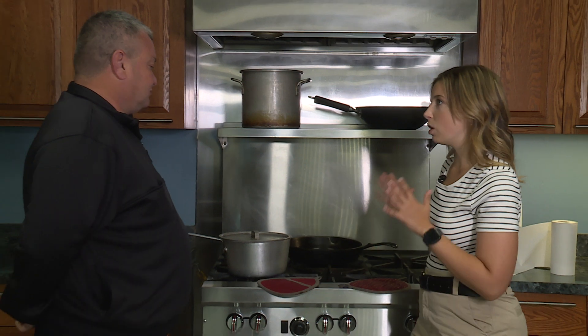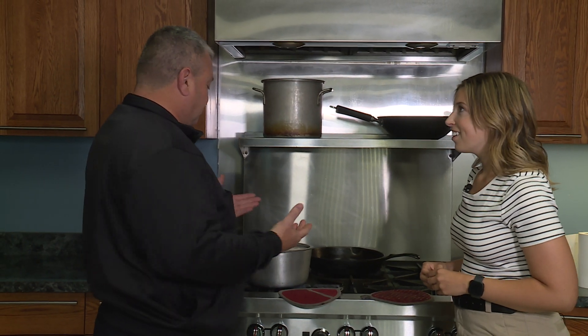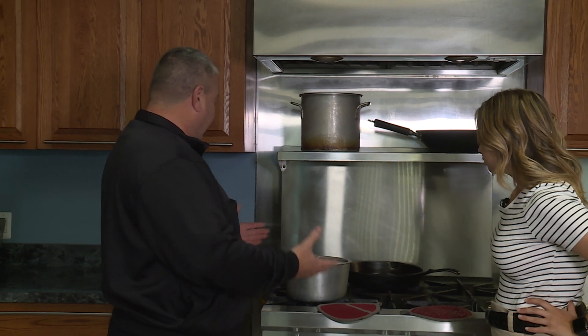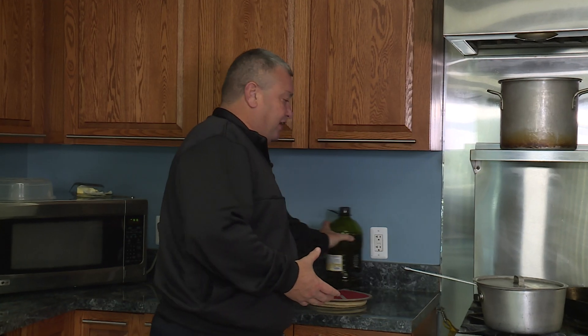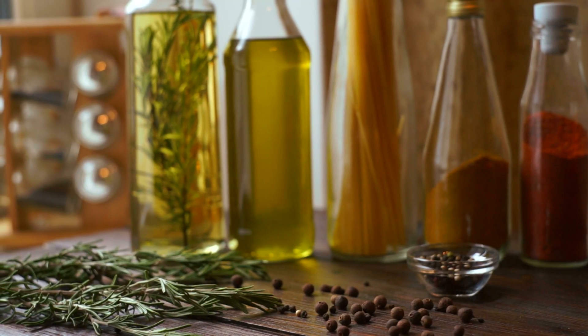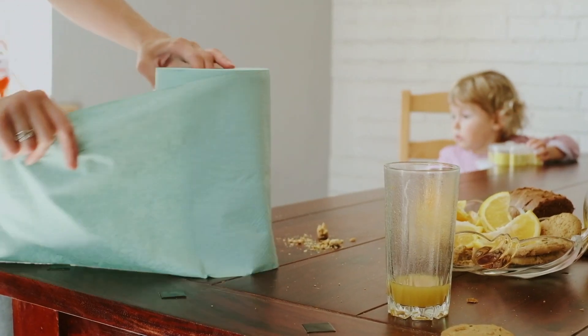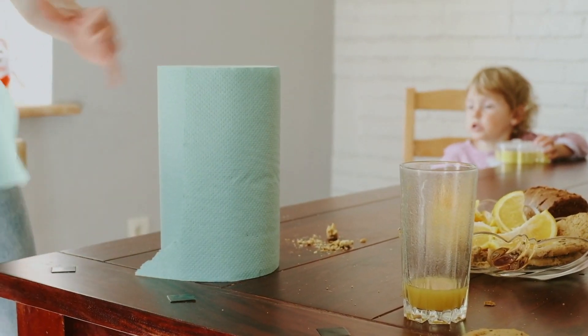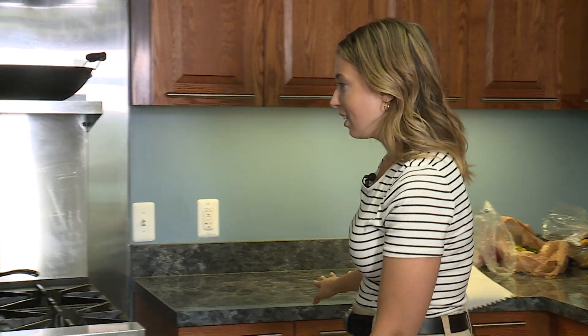So what are some things we need to know when we're in the kitchen? Number one: you should have a clear countertop. We have oil here which shouldn't be this close to the stove because it's flammable. You should have 36 inches of clearance on each side of your stove. Cooking mitts and paper towels are flammable and need to be moved back.